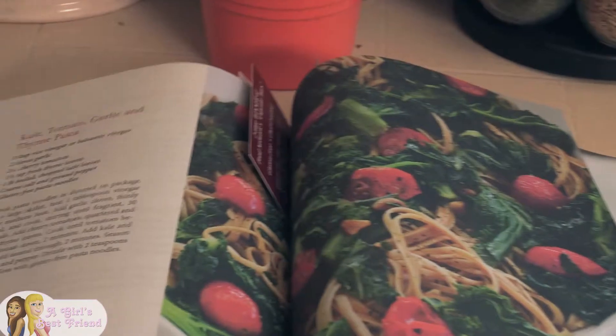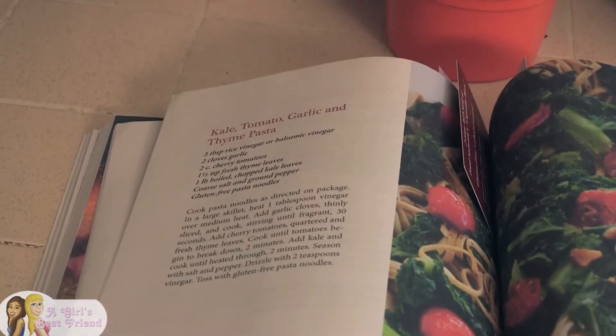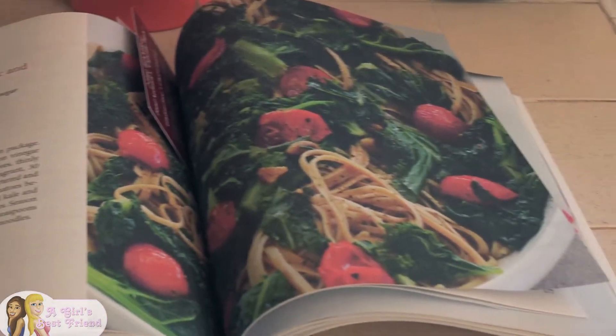The second recipe I chose is a kale, garlic, and thyme pasta. I'll use the kale from the box plus a couple other ingredients, and probably quinoa pasta — it tends to be one of my favorites. That'll be a great one for dinner, for when I come home from work and I'm hungry and I want something hearty.